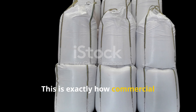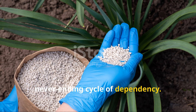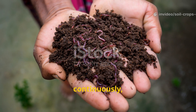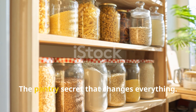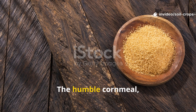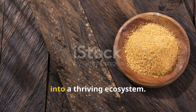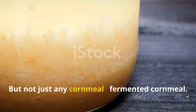This is exactly how commercial fertilizer companies want it — a never-ending cycle of dependency. But what if you could break free from it completely? What if your soil could feed itself naturally, continuously, and for free? Here's where the miracle begins: the humble cornmeal — yes, the same one you use in your kitchen — holds the key to transforming your soil into a thriving ecosystem. But not just any cornmeal: fermented cornmeal.